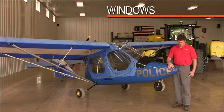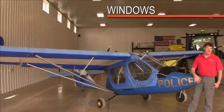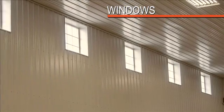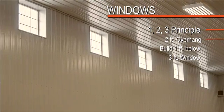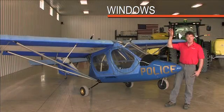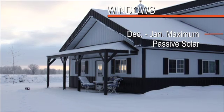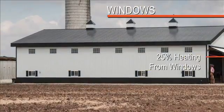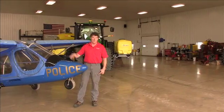We have clerestory windows in this building — that's not a new concept. It goes back to Roman times, and Frank Lloyd Wright actually rebirthed these windows. At 44 degrees north latitude the formula, called the 1-2-3 principle, calls for a two-foot overhang, a foot below that, and a three-foot window. That gives us our first direct sunlight about September 20th and we lose direct sunlight about April 20th. At the peak of winter — December and January — we're getting maximum passive solar, and we think we're getting about 25 percent of our heating just from the windows on the south side.